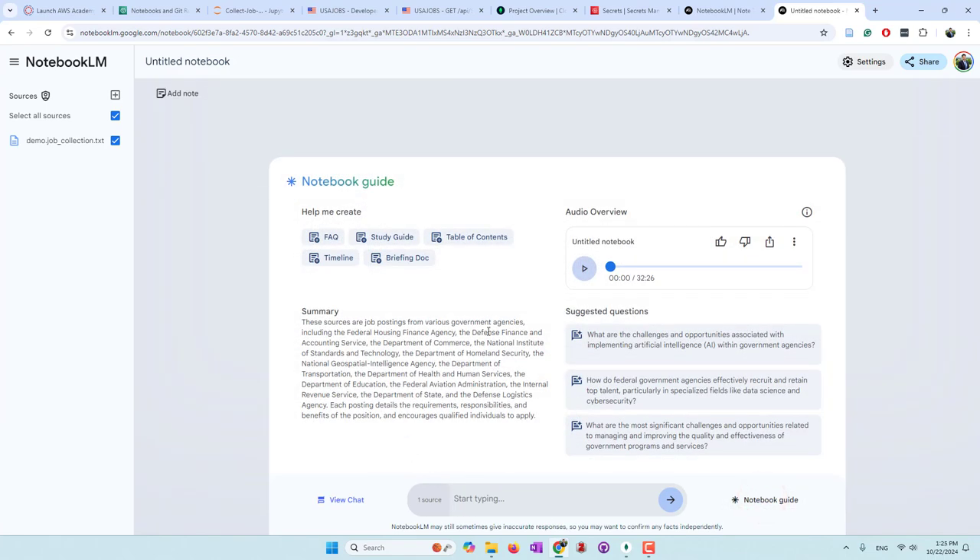Finally, it generated a 30-minute podcast! So let's listen to a little bit of the podcast. Thinking about a career change to the federal government? We've got a whole stack of job postings. It can feel kind of overwhelming, but that's why we're here. We'll break down the requirements and give you some application tips. Think of us as your guides through this bureaucratic jungle. The variety in these postings is amazing - air interdiction agents, librarians, data scientists, even housekeeping aid supervisors. It really shows how much goes into keeping the government running.